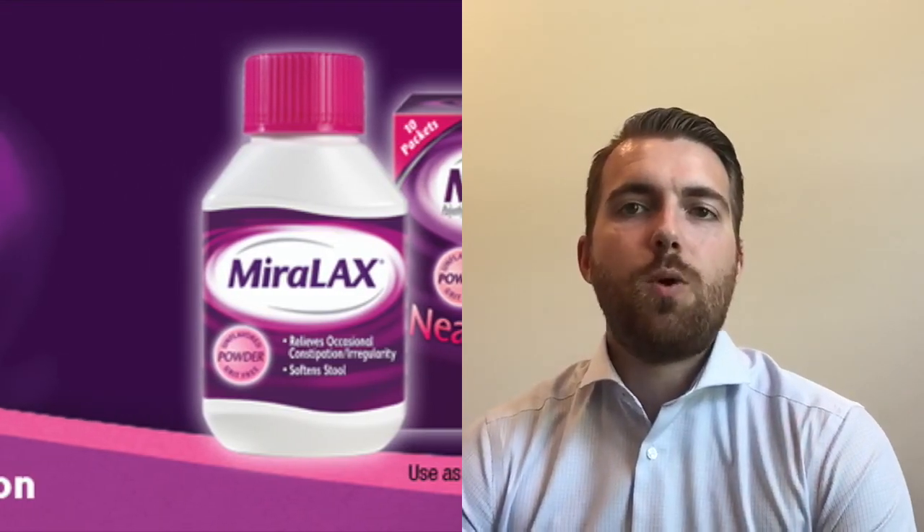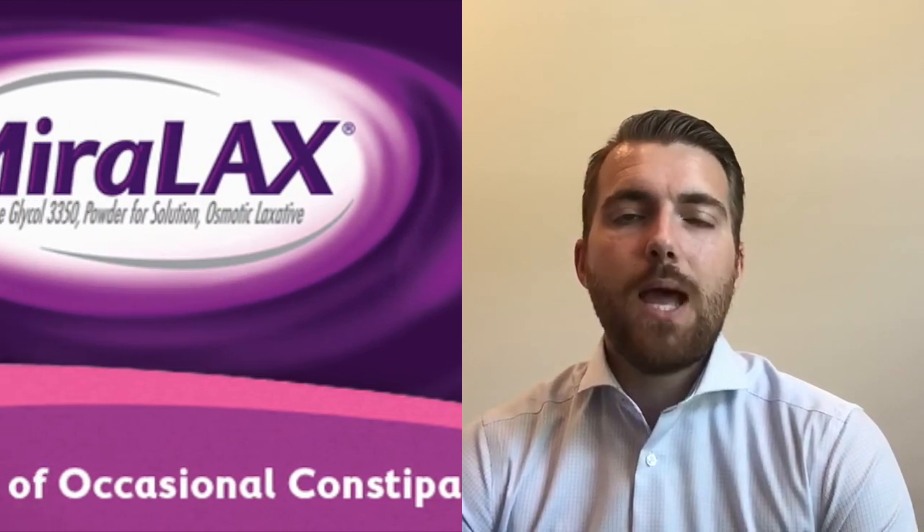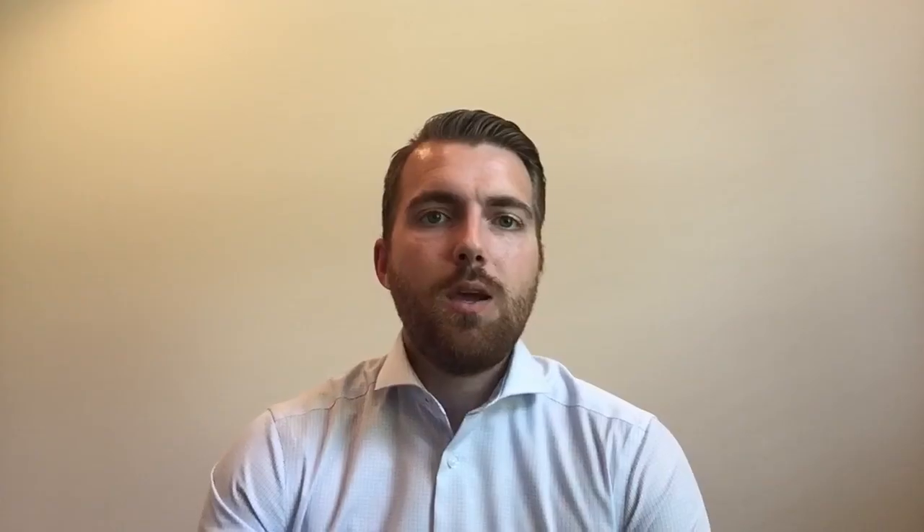Miralax is an osmotic laxative, meaning it uses water to help relieve constipation. The active ingredient in Miralax is polyethylene glycol 3350. When you take it, it helps push water to your large intestines and helps your large intestines retain more water, so your stool becomes softer and you can have more frequent bowel movements. That's the basic rundown of the product.